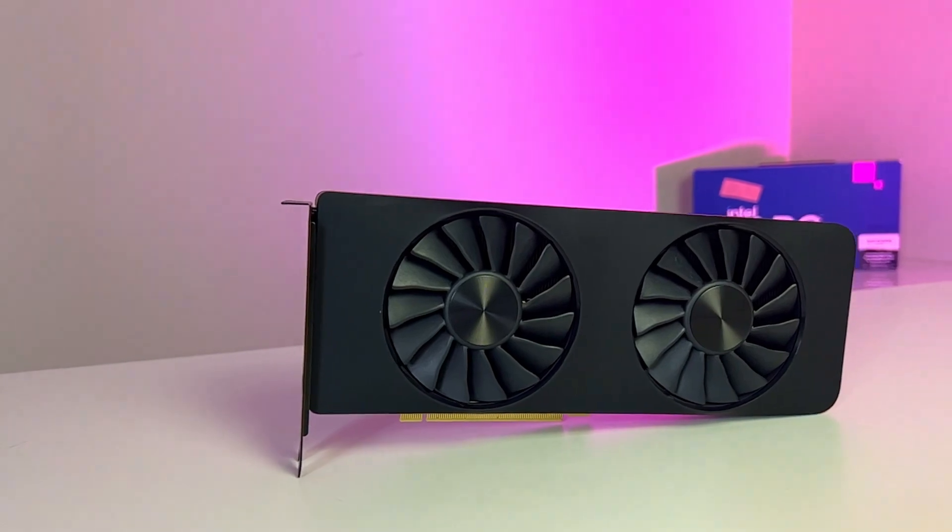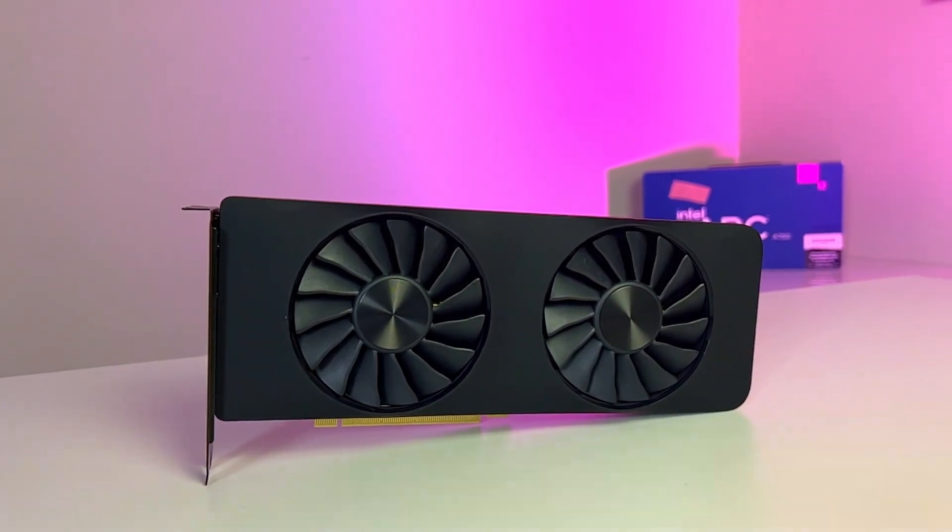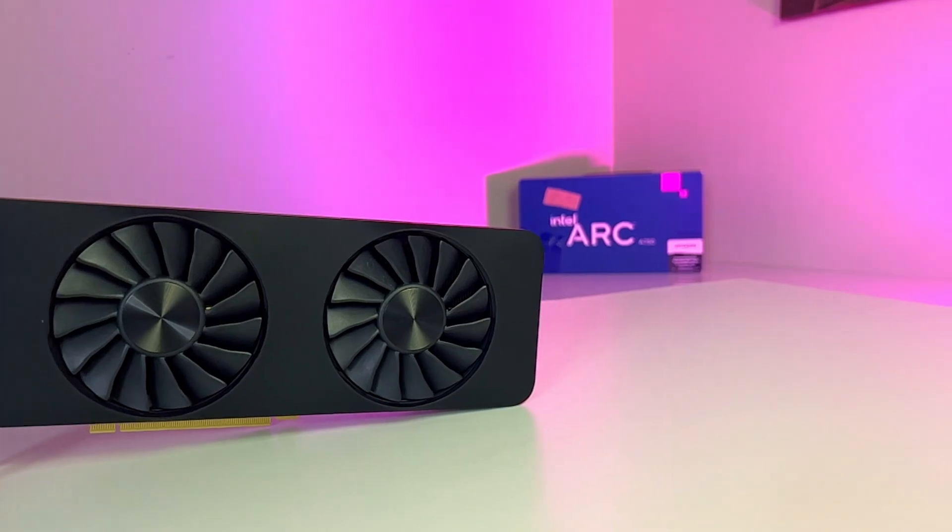Are you looking for a graphics card that will make you the envy of the PCMR? Well, this isn't it. But if you want to see if the A750 is a competent GPU at 1440p gaming and 1080p streaming, this is the video for you, and we should be able to tell you that by the end.